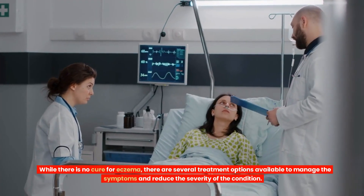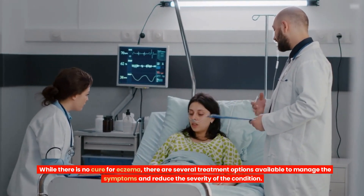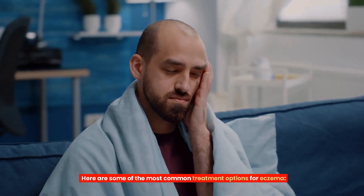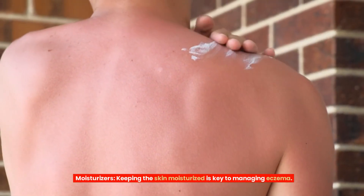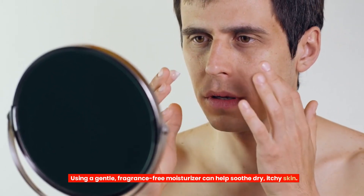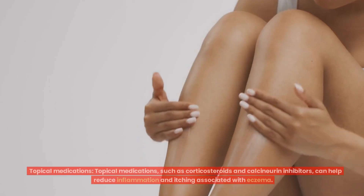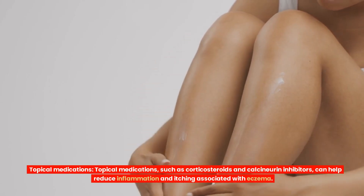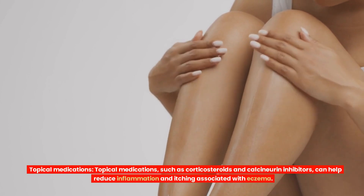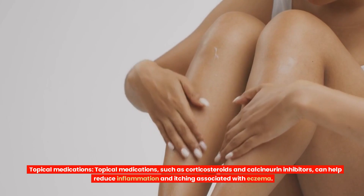While there is no cure for eczema, there are several treatment options available to manage the symptoms and reduce the severity of the condition. Here are some of the most common treatment options. Moisturizers: keeping the skin moisturized is key to managing eczema. Using a gentle, fragrance-free moisturizer can help soothe dry, itchy skin. Topical medications such as corticosteroids and calcineurin inhibitors can help reduce inflammation and itching associated with eczema.